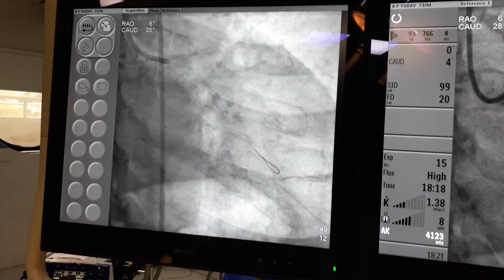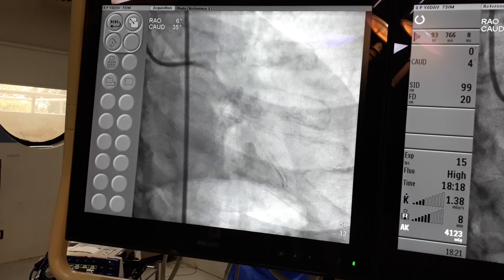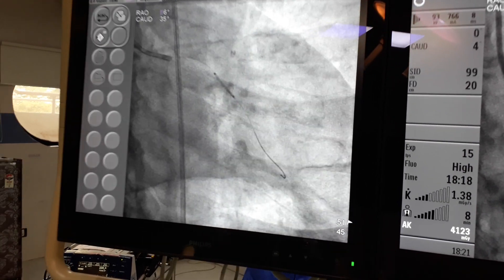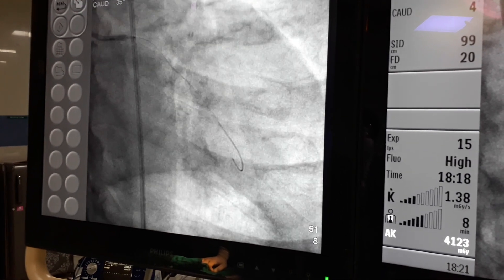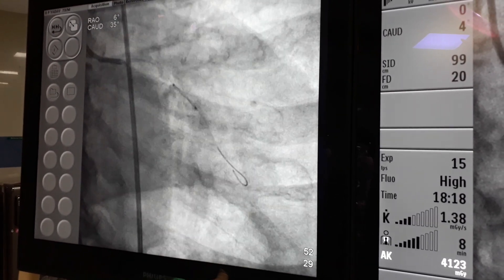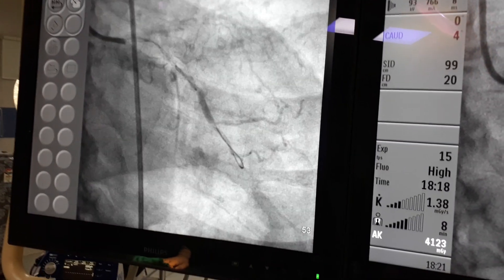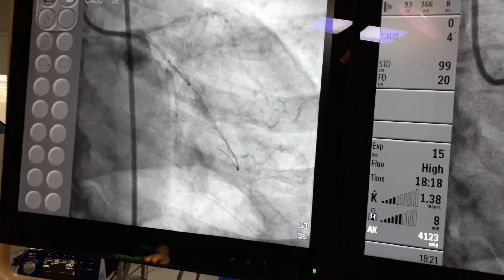After hooking and getting a good catheter placement, we started with balloon inflation. It was not difficult. We used a 2mm balloon for pre-dilatation. Good pre-dilatation is very very important. Then we deployed a 2.5 x 50mm Xience stent in the circumflex.